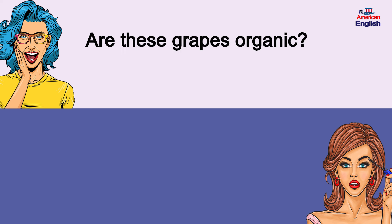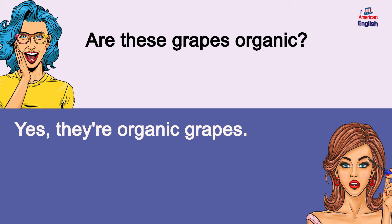Are these grapes organic? Yes, they're organic grapes.